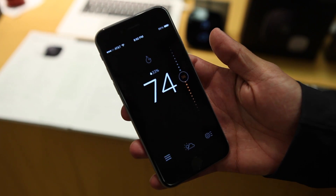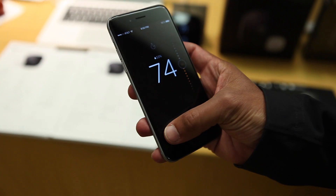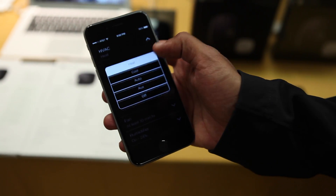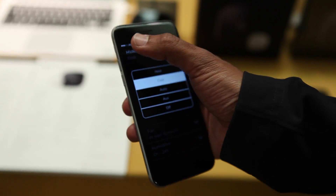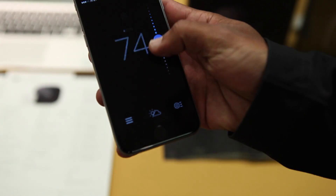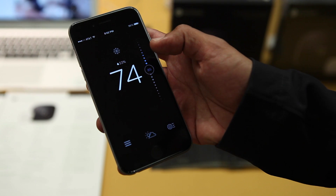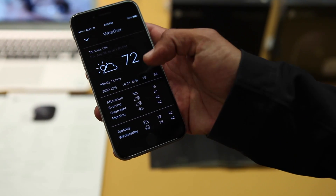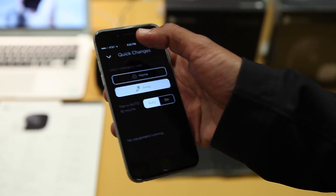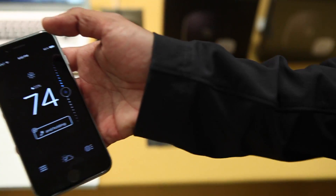This is our mobile app. As you can see, it mirrors the interface on the thermostat itself — the same menu button where you can change from heat to cool, the same intuitive interface to change the temperature, the same weather functionality, and the same quick changes. And it's available on both iOS and Android.